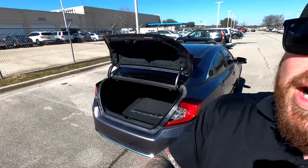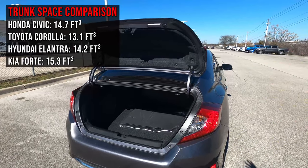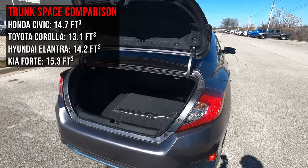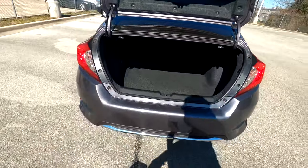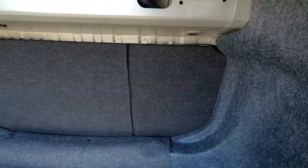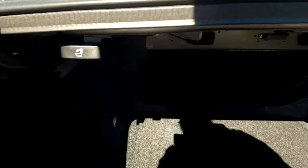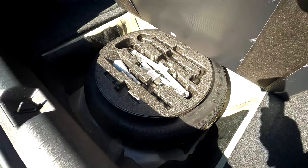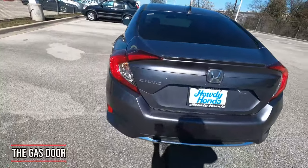Here at the back of the vehicle with the trunk popped open, I'll throw up on the screen a comparison of trunk space versus other vehicles so you can see if it's competitive. You have carpeted floor mats standard, a 60/40 split-folding rear seat with releases right here, and down below you can access your spare tire, jack, and all accessories. There's also a small funnel which we'll touch on in just a second.